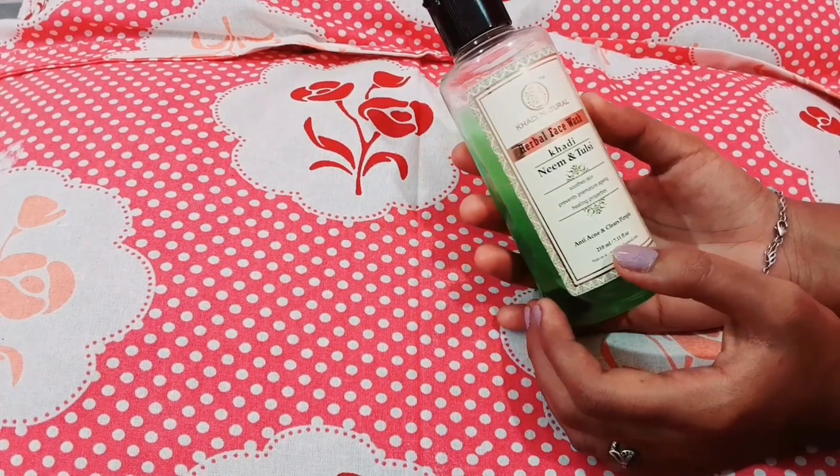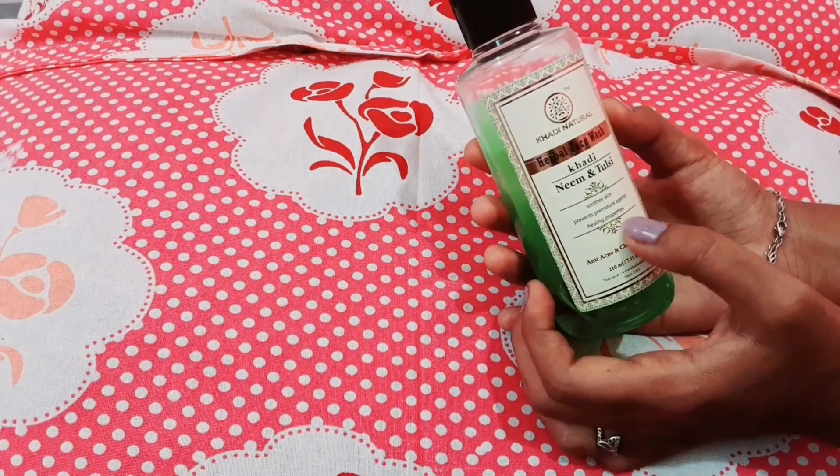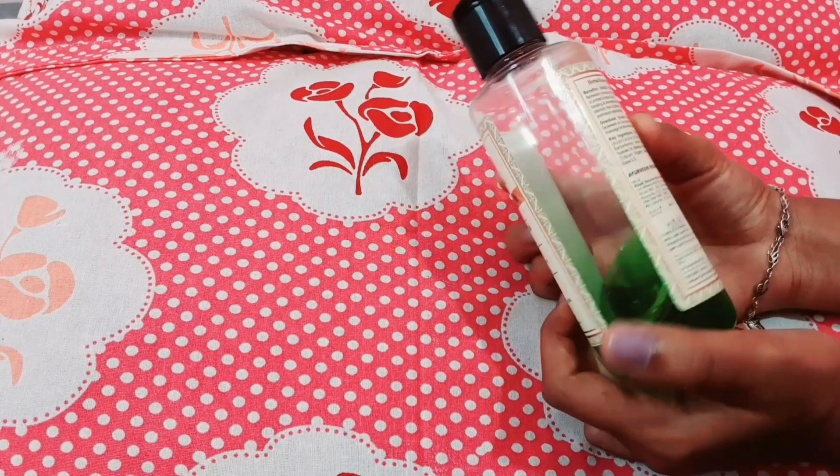So, what is the Kadi Natural Neem? It soothes skin, prevents premature aging, and has healing properties. It is anti-acne and clears pimples.